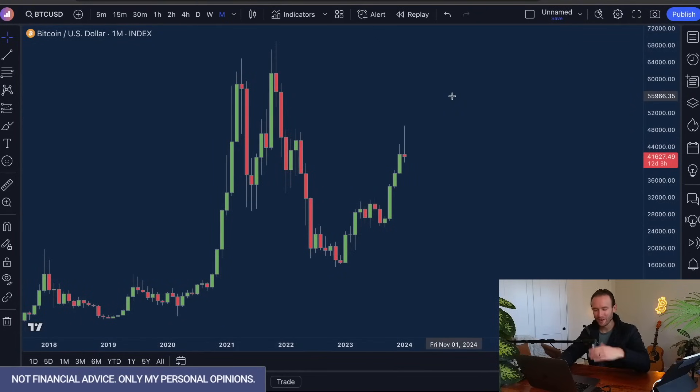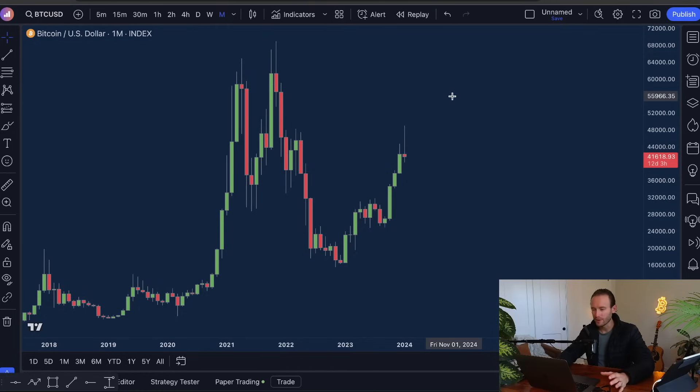What's going on guys? Trade Confident Family, Travis here. If my video skips to the bottom right, I apologize. I've got like 24 tabs up in here trying to track these markets.